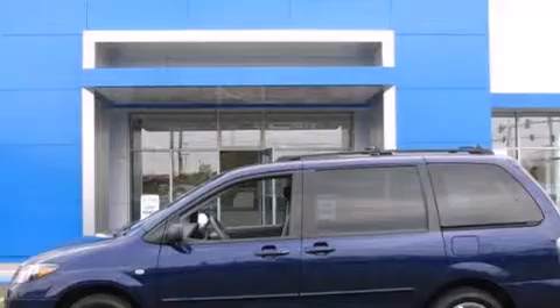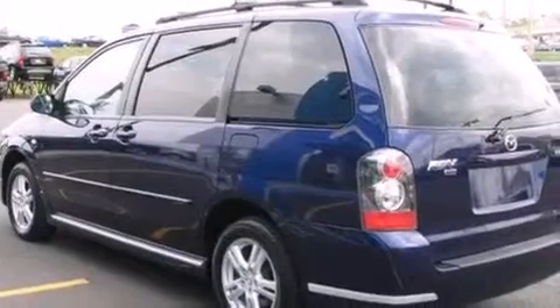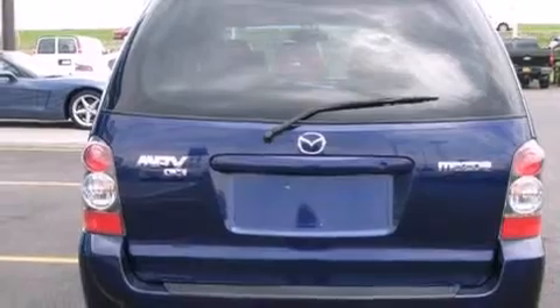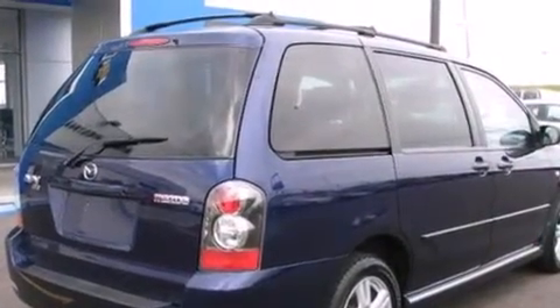All of the following features are included: air conditioning, cruise control, steering wheel mounted stereo controls, dual airbags, latch ready child seat anchors, rear seat child proof door locks, full power accessories, a rear window defroster, a keyless entry system, and an auxiliary power outlet.